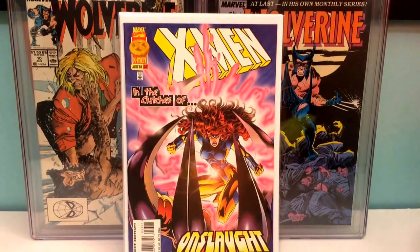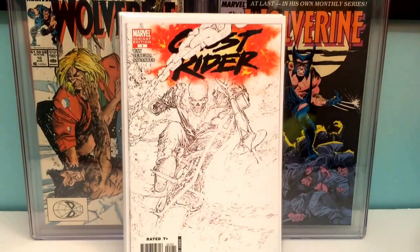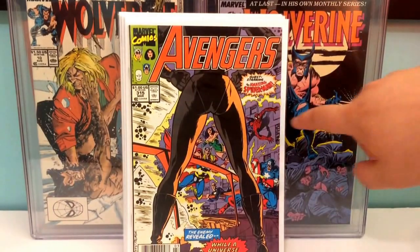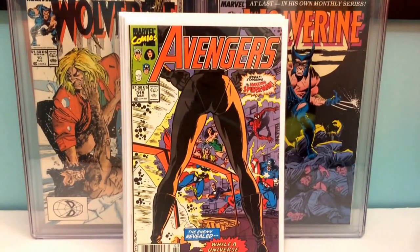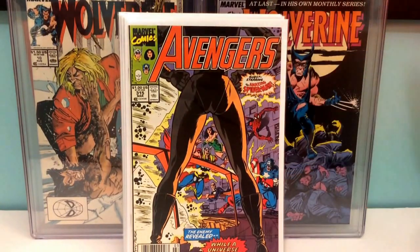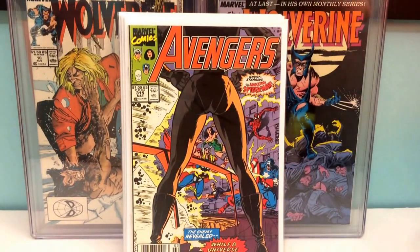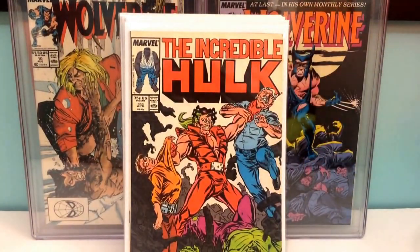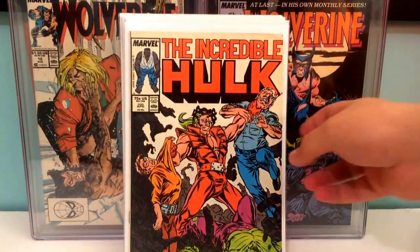This is a really cool cover right here — Ghost Rider number one, variant cover. Avengers 315, nothing major in this book, it's just a Spider-Man appearance in Avengers, and this is the issue before he actually joins the Avengers team. Hulk 330, the first Todd McFarlane art on the Incredible Hulk.